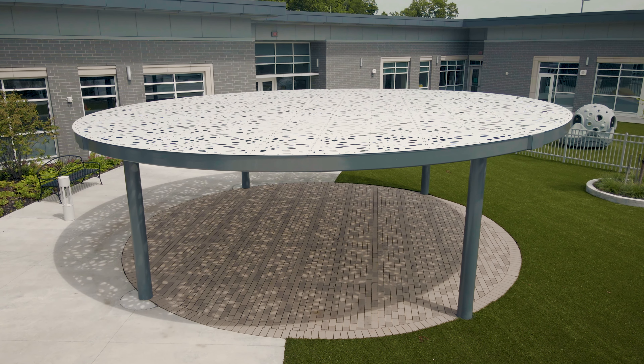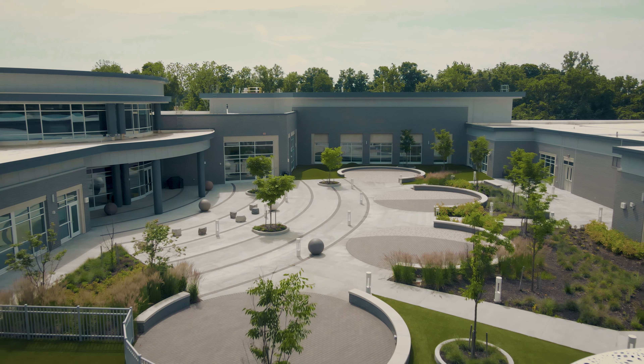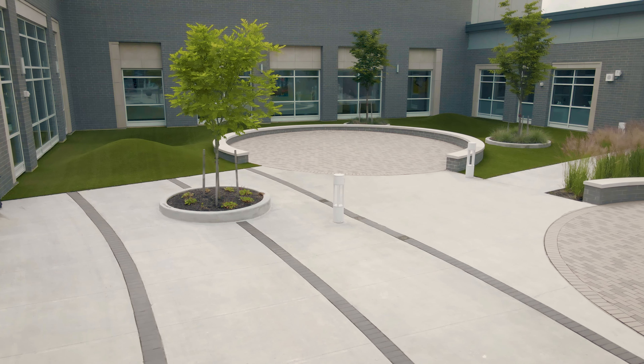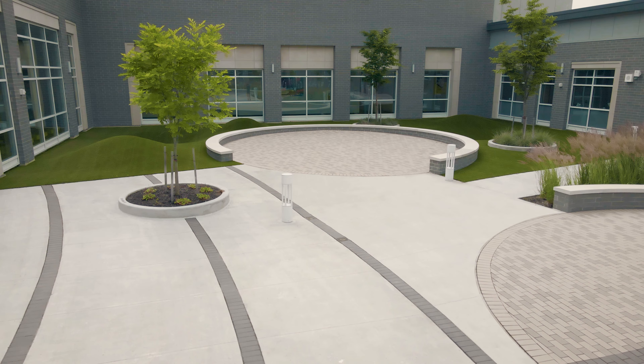Most of my inspiration comes from traveling. I take the whole family, we get an airplane or a car and go to major cities and immerse ourselves in the architecture, take sketches, take photographs. Specifically on this project we toured different schools and cutting-edge architecture throughout the country.